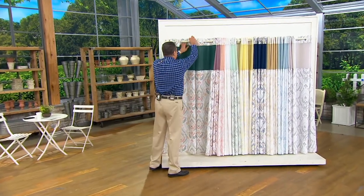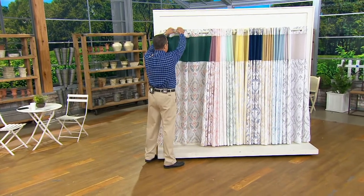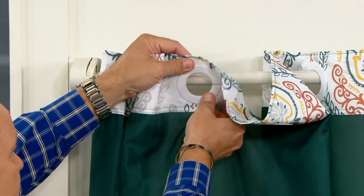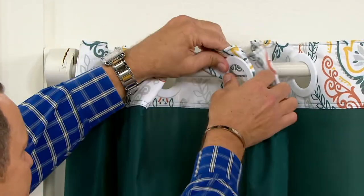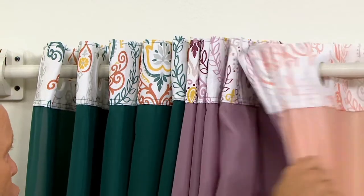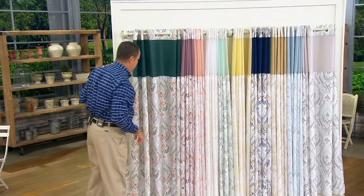All you're going to do is come up top here and simply slide these hooks right onto the dowel rod. It's quick, it's easy, it's fast, and you've got a gorgeous shower curtain in place.